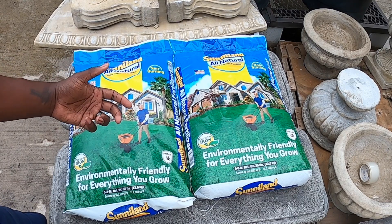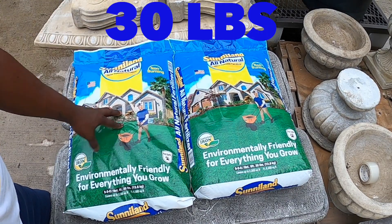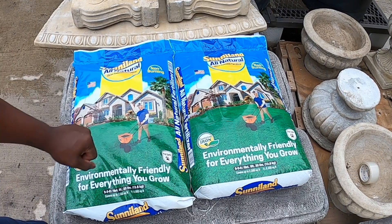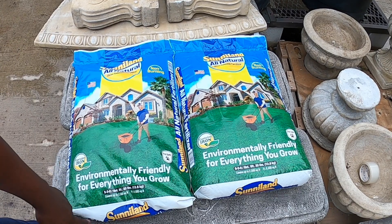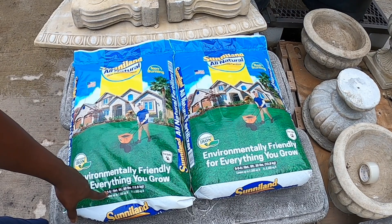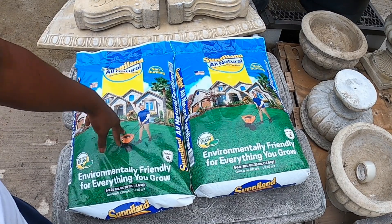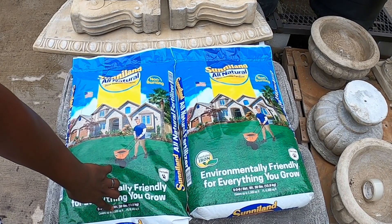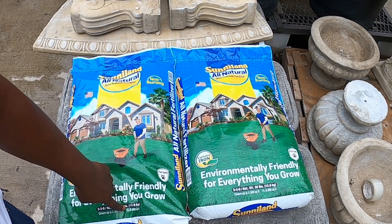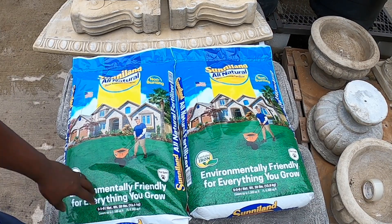Look at how big this bag is — this is a 30-pound bag of fertilizer. Always look at your numbers: down here at the bottom it says 5-3-0. That's five percent nitrogen, which drives the bus, three percent phosphorus, and it contains a little bit of iron. This bag is made in Texas and sold in Texas — because America. This bag covers 2,500 square feet here in Texas; in Florida the rate could be different, up to 6,000 square feet, but here in Texas we stick to 2,500 square feet.